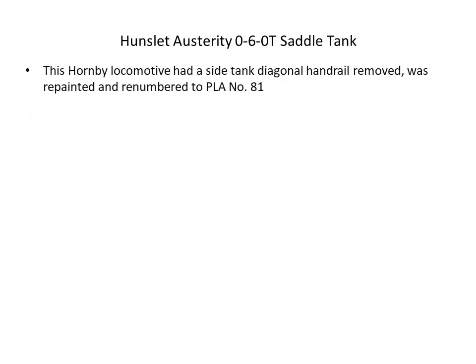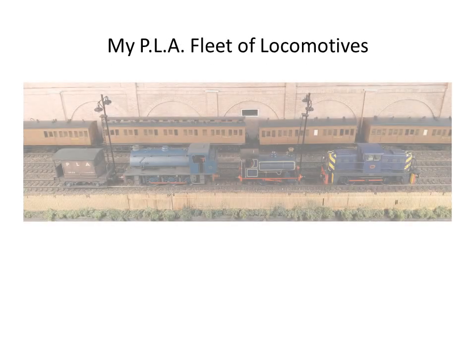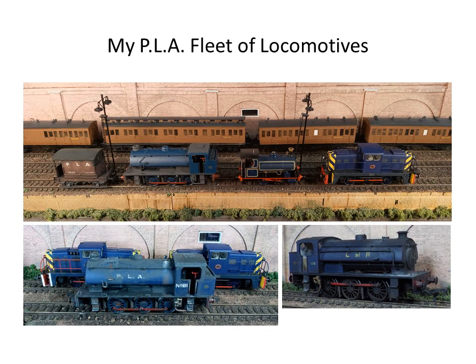The second Austerity saddle tank I got was the Hornby locomotive. So my fleet of locomotives: I have the three Janus, the two Austerities, and I actually do have two Pecketts but I'm only showing one here. You'll notice the brake van there, which I'll talk about in a little bit. You'll also notice the Great Eastern Railway six-wheelers in the background — certainly four-wheel versions of those coaches did run for a short time on the Port of London lines at Millwall in particular.